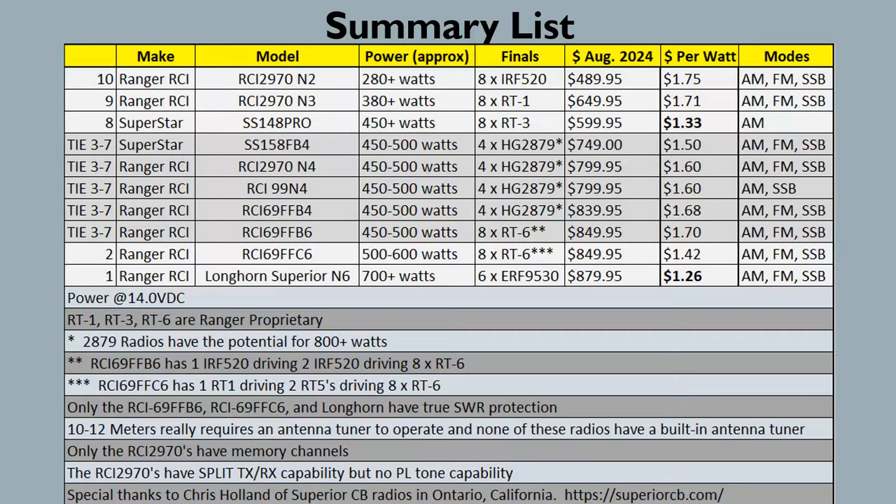I've seen some shops claiming 800–900-plus watts out of 2879 radios with four Toshiba 2879 finals, but from what I can tell, those numbers require significant modifications — not just a tune. I still think the Longhorn is the radio you can buy out of the box, get a tune, and hit that power level. In a full shootout with major mods, a heavily modified 2879 radio would probably still be the overall winner.